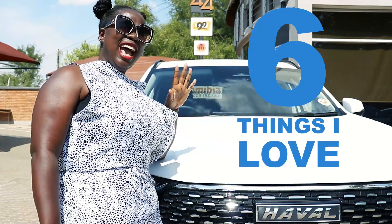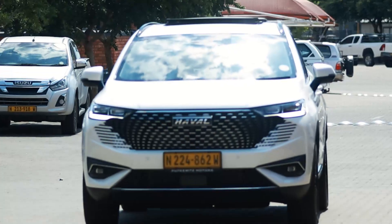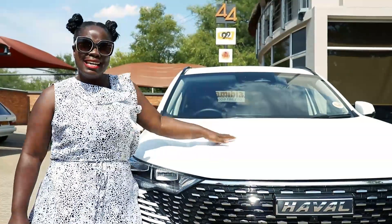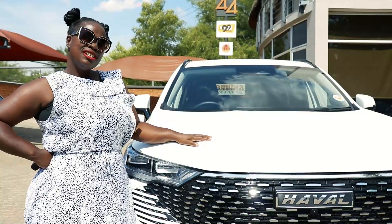Six things that I absolutely love about the Haval H6 Hybrid HEV. Let's start with the look — how sleek is this! It's not overwhelmingly bulky; for me it is just the right size.